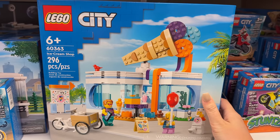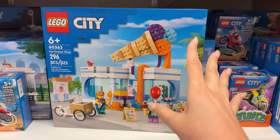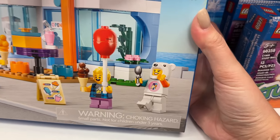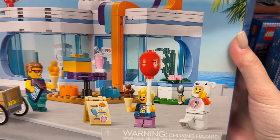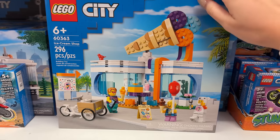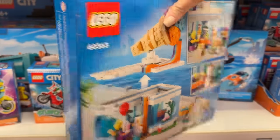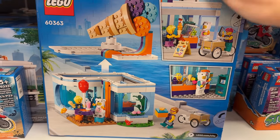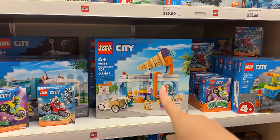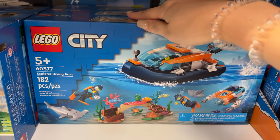They also have the LEGO City Ice Cream Shop - this one is really, really cute. I love that ice cream build on top. It kind of reminds me of the BTS LEGO Ideas set with the ice cream, except more brick-built. I love that polar bear minifigure. This one just really caught my eye. I have it at home already - I've built it and loved it. I really want to find a way to incorporate it into the LEGO city and modularize it a bit.